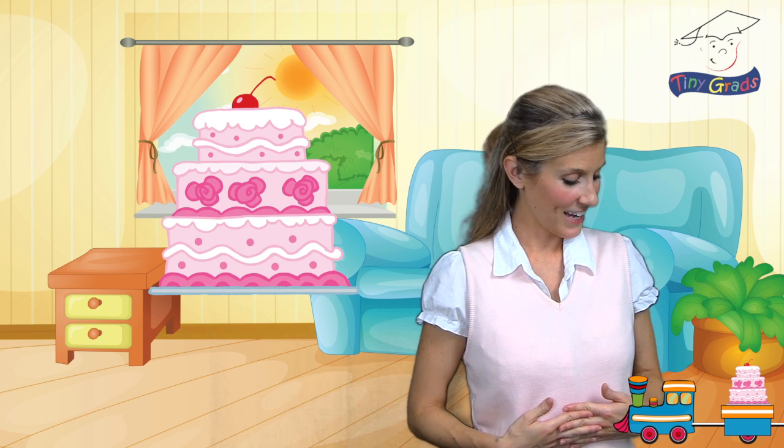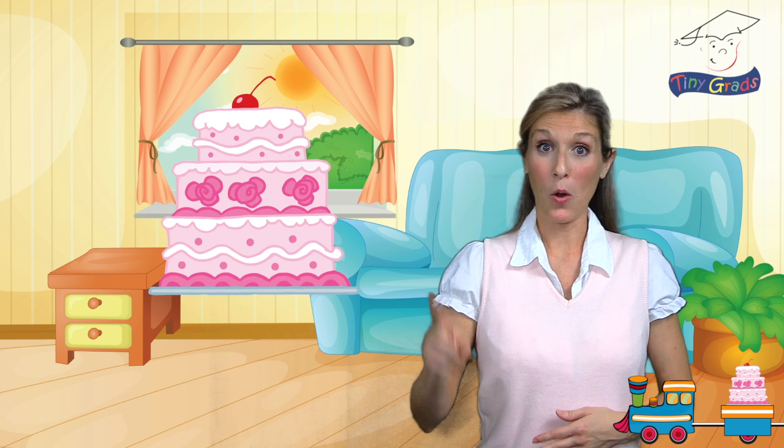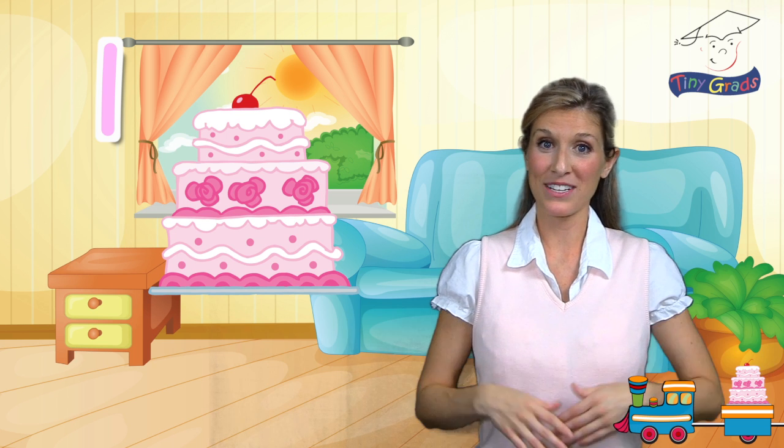Oh look! Let's count how many cakes are on the first car. Ready? One! That's right, there's only one cake on that car. Well, that was an easy way to get started, wasn't it?